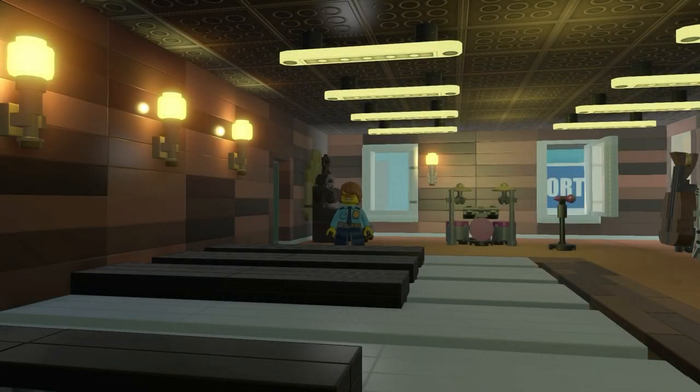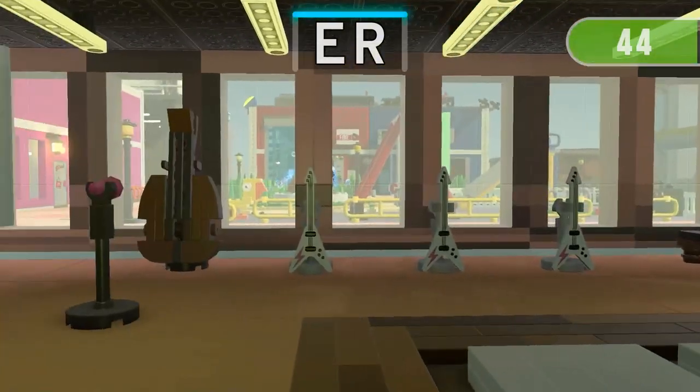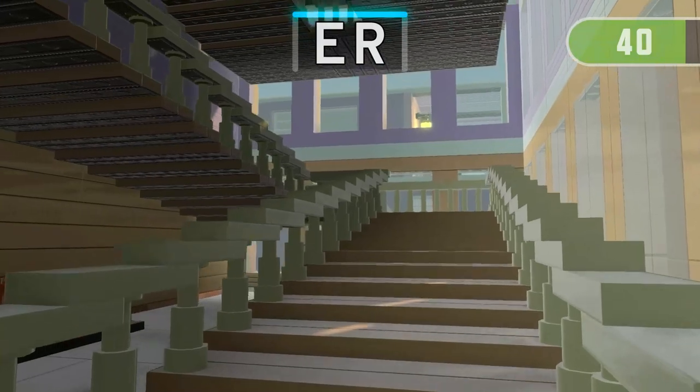Get ready for the next run! 3, 2, 1! Find three things containing E, R!